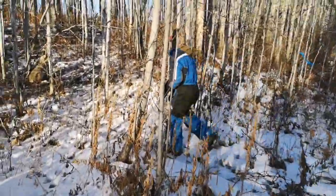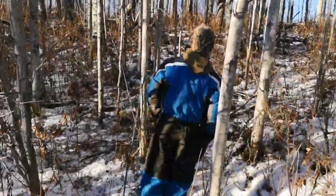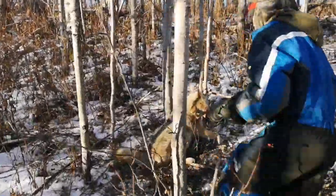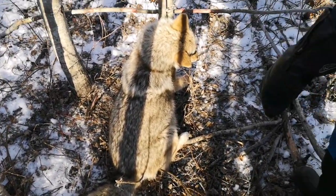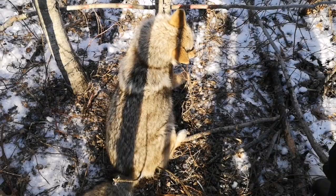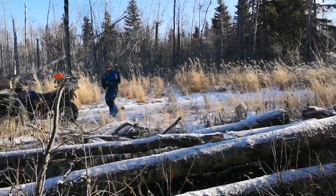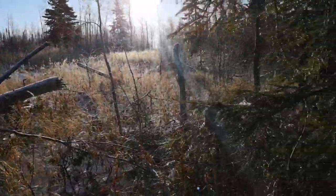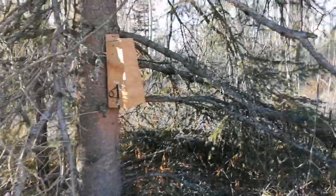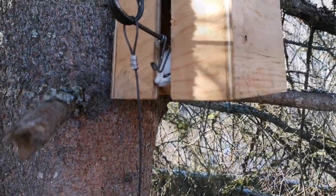All right, we're just doing some resets on the home quarter and this is coyote number eight within about 600 yards of our house. Pretty crazy, but yeah — beautiful big coyote, so that's awesome. It's been by far our best set in this area. We've caught several marten and several weasels in it and it just keeps producing.